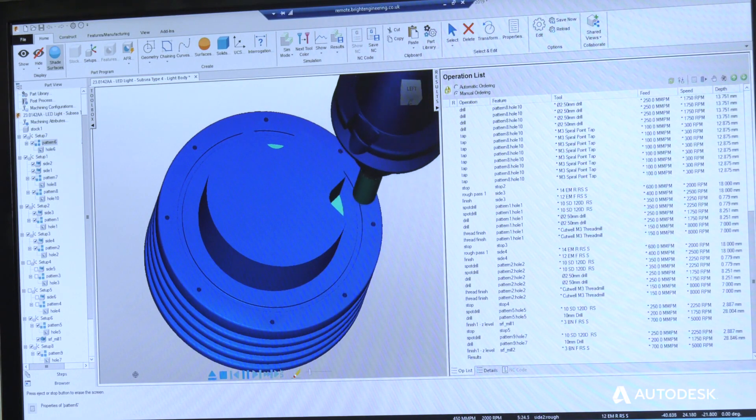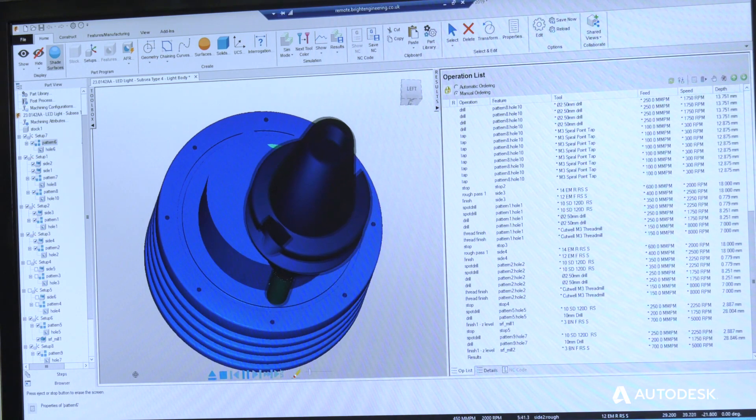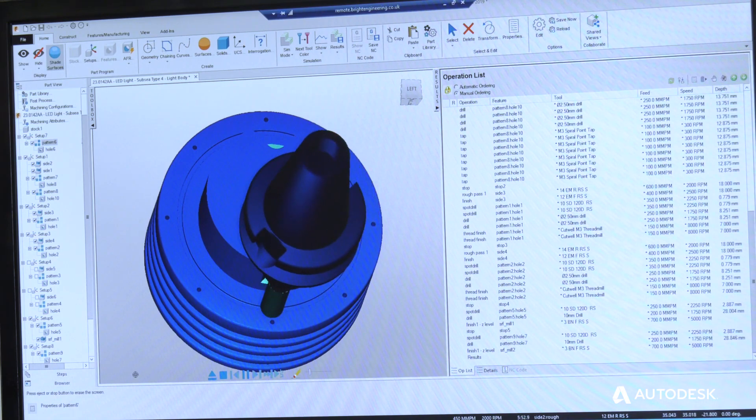Now that we've got FeatureCam, the programming software enables us to program, plan, and pre-plan tooling a lot quicker than previously with the old system. It's a lot easier to use generally and people are finding it a lot quicker to pick up and to integrate with.